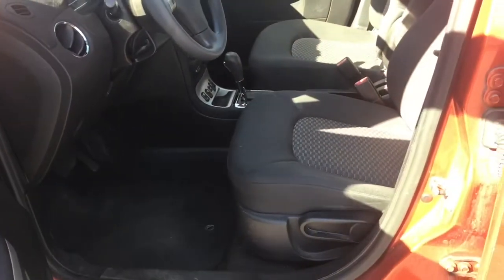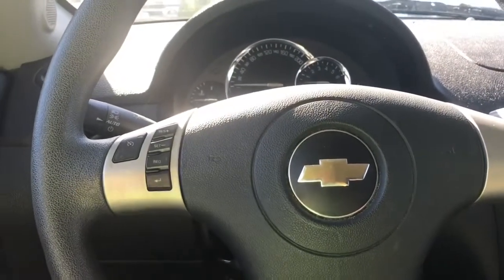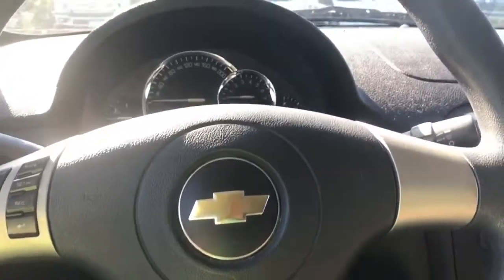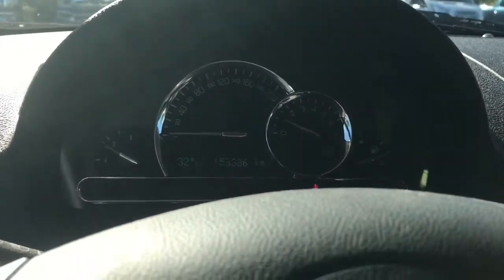The driver's seat is manually adjusted. Your steering wheel can tilt and you have cruise control located off to the side. When we start the vehicle you're going to see any important messages. You also have your odometer reading and you can toggle through for different options as well.